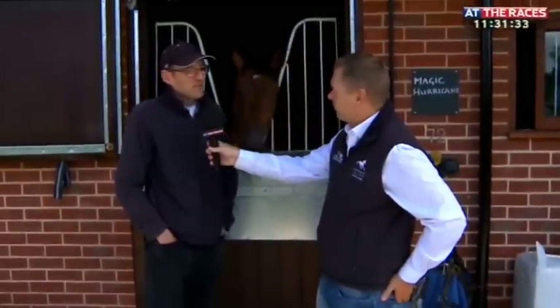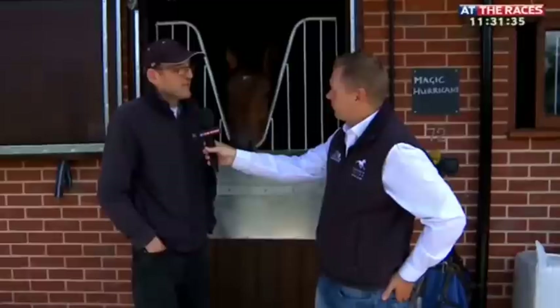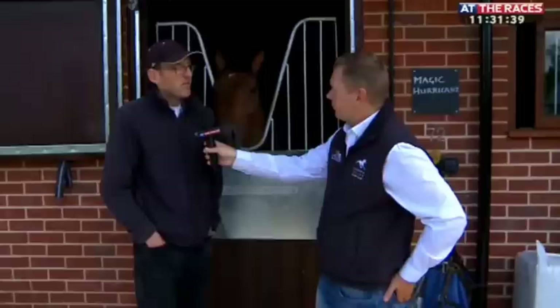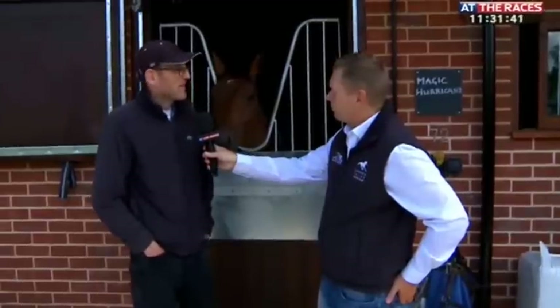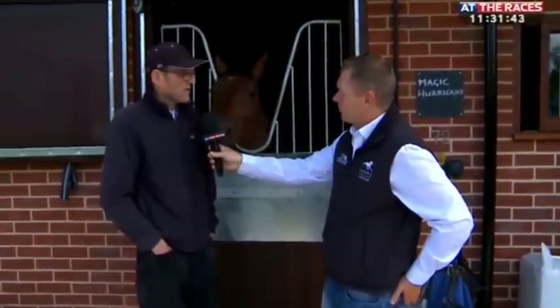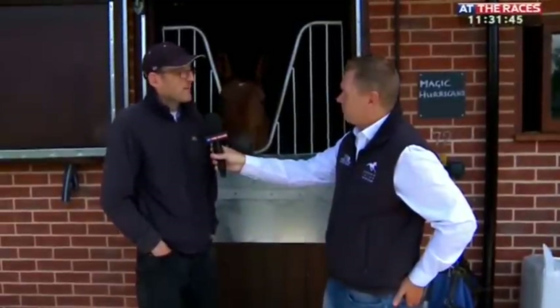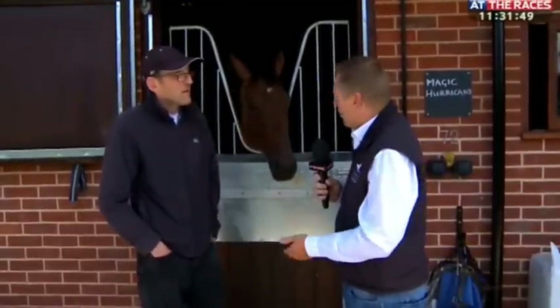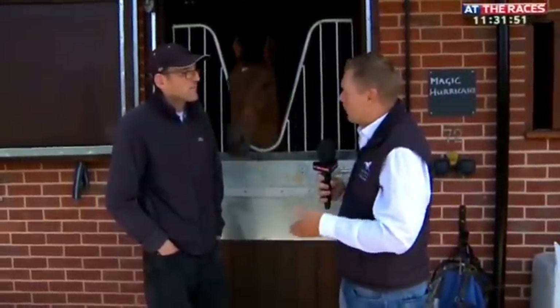It's in keeping with the rest of the yard. The original part was built by Fred Archer, and it's a beautiful south-facing yard. This is hopefully up to his standard. The boxes are on a curve so all the horses can see each other, they're well ventilated, and it's something I've always wanted to do. You've always had an immaculate yard, but this just shows you still mean business — there's a lot more to come.